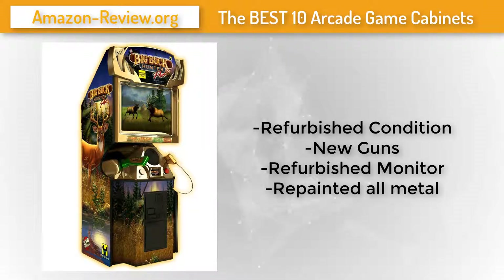This item is used but refurbished — all metal has been repainted, the monitor has been refurbished, and new guns have been installed. The game will have some scratches on the side art but nothing bad. You will love having this machine in your home or business. Check the link below for more information and the best discounted price.